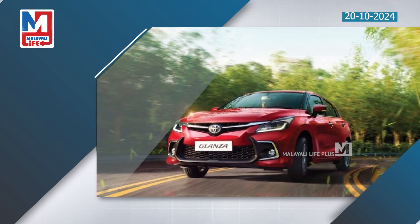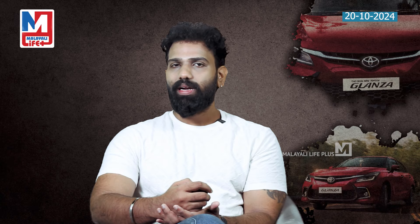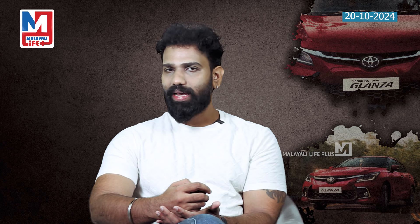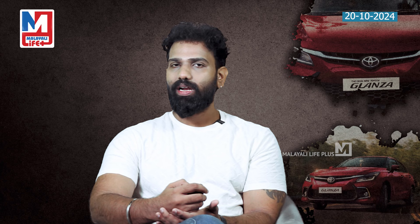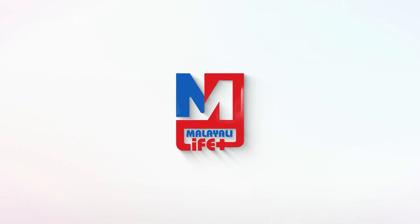Compared to rivals like Tata Altroz, Maruti Baleno, and Hyundai i20, the Glantz holds its own. The style, performance, and value make it worth considering. This accessible package is a great deal — you can book at Toyota dealerships during this festival limited edition offer.